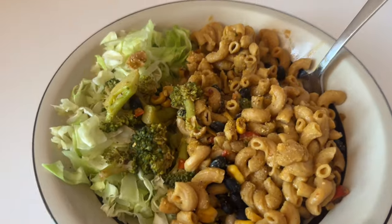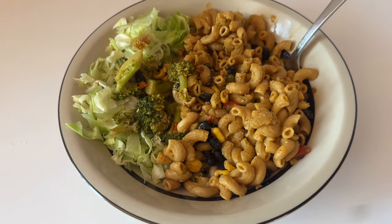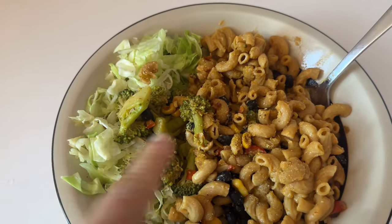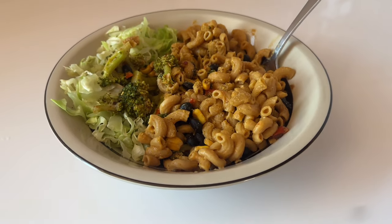Heck yes! This is a whole harvest meal. Look at this mac and cheese — it's like a southwestern. It came with broccoli, but of course I added a full bed of cabbage underneath. Can't wait to dig in!